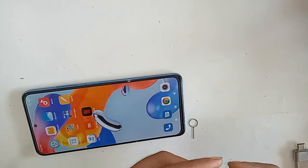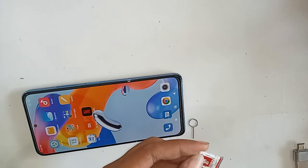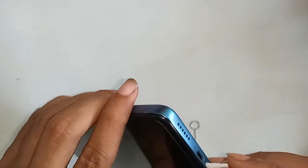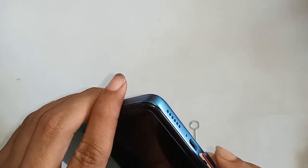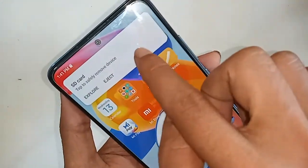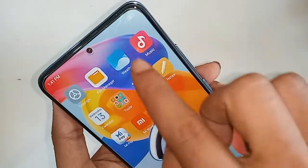First, I will put the SIM in the phone. Wait a few seconds after this until the phone SIM card is ready to use. You need to find the phone's dial option to enable the call waiting service in Redmi Note 11 Pro Plus 5G.